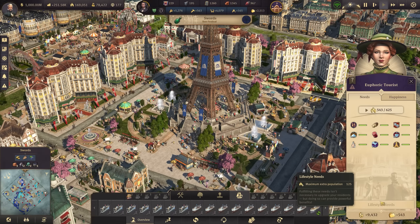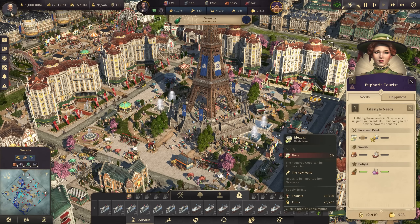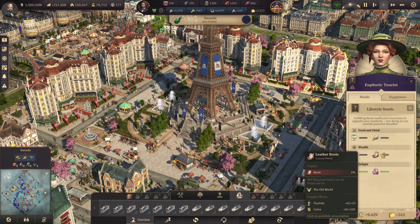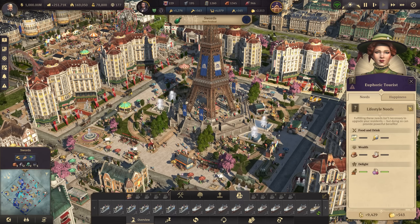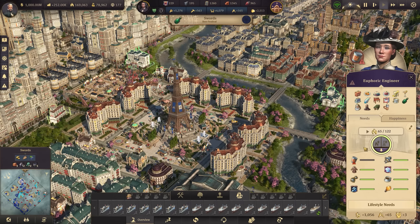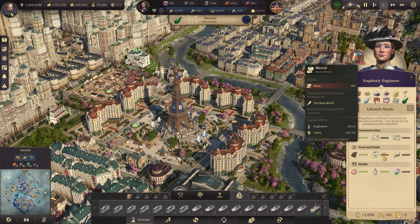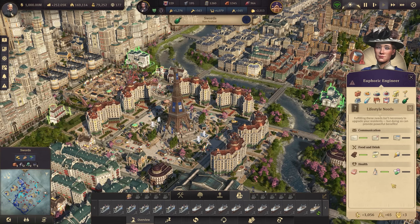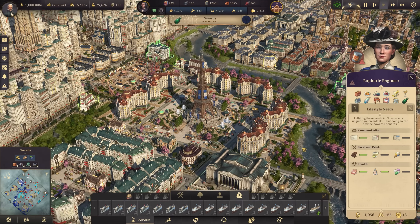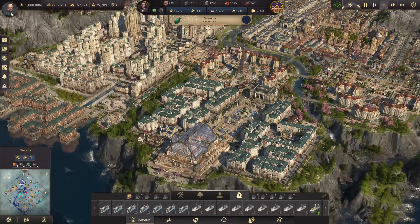Looking at the lifestyle section, we've got mezcal, ice cream, bonbons, and leather boots — those are the next four goods we tackle. As a side effect, the engineers' lifestyle also requires mezcal and ice cream, so that's a two for one, which is really nice. Similarly, we already did that with shampoo, which gave a pretty healthy boost to the engineers — five per household across the Island of Swords. So that's basically where we're at.